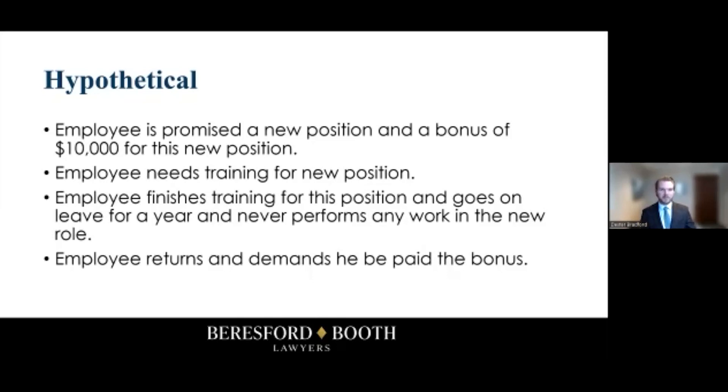Even though the employee didn't actually start working in that position and didn't do any of the work that likely would have justified the bonus, you still have to pay it — because you promised the bonus, and it is reasonably certain the employee would have worked in that position given that they completed the training for it. Not only the bonus, but the employer is required to keep that position available for the employee when they return. Employers often think, 'They didn't do any of the work, so I shouldn't have to pay the bonus,' which is incorrect and could cost you hefty legal fees. This is an important principle, and most nuances can be resolved fairly quickly if you consult an attorney.